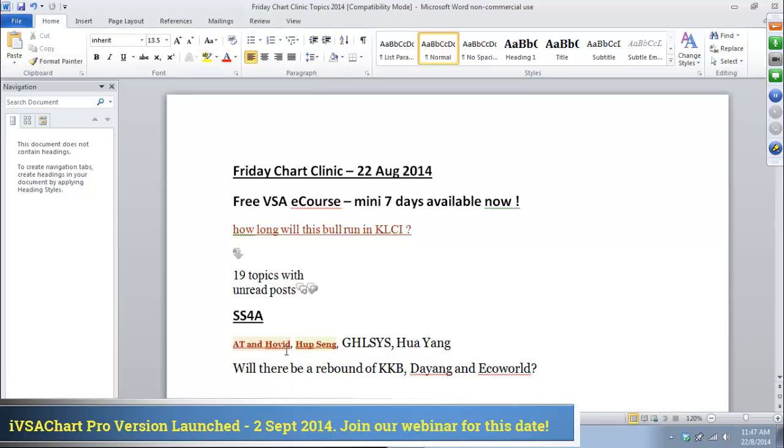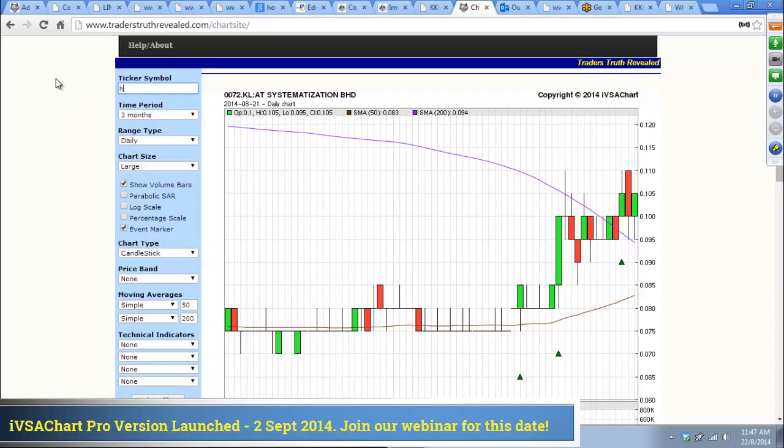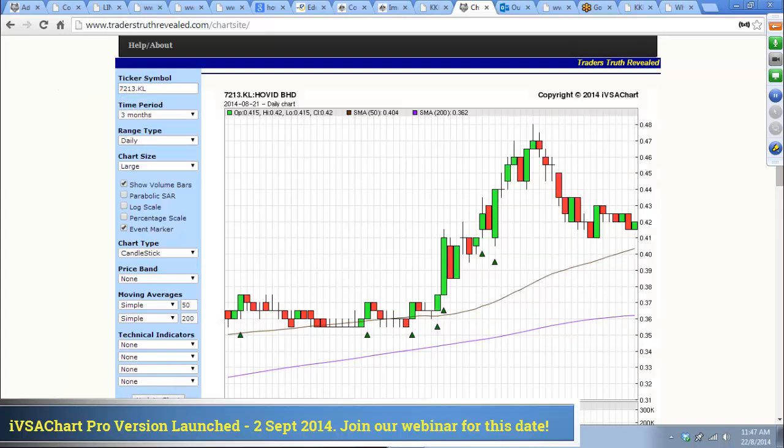Next one is Hovid. Remember, it's one of those stocks I have for fundamental reasons. Hovid has gone up a lot, but since then came off — it still hasn't got a breakdown yet.